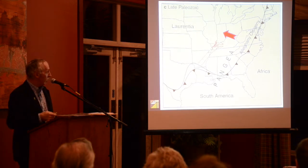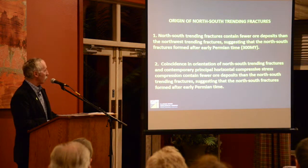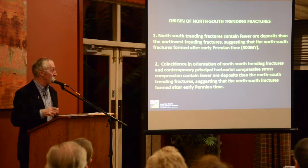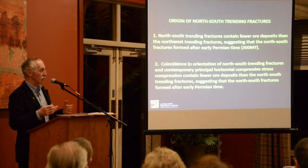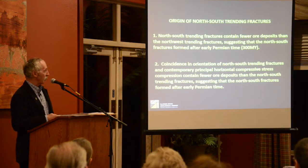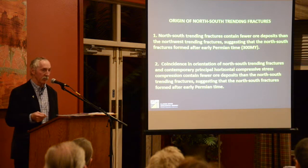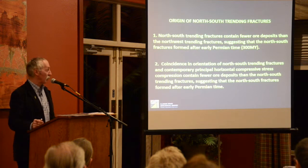Where did the north-south fractures come from? Well, we don't know. We looked at a lot of the ore deposits, and the ore deposits are trending east-west for the most part. So the north-south fractures had to come in sometime after the ore deposits were in place — sometime after 270 million years ago. That's something somebody else has to explore. We certainly laid the groundwork for it, but we're not prepared to do any more research on that.